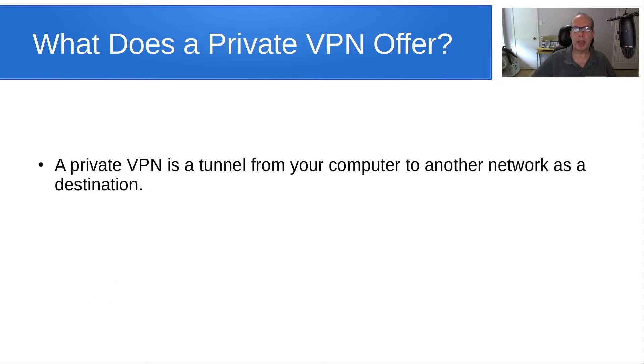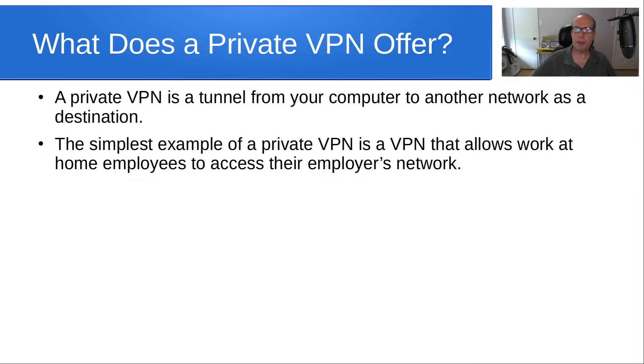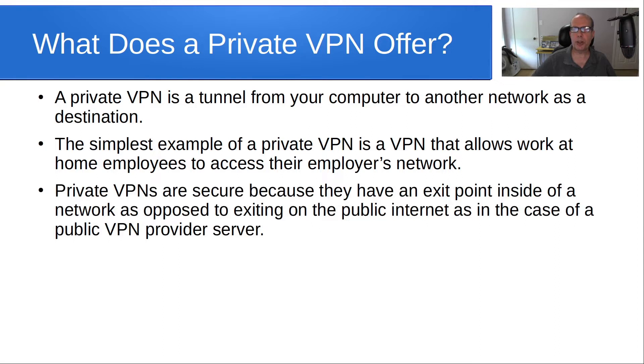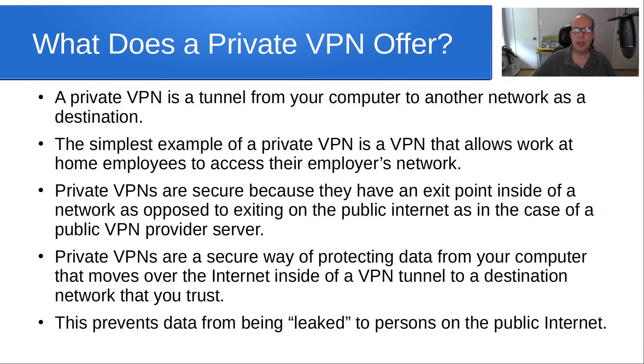A private VPN is a tunnel from your computer to another network as a destination. The simplest example is a VPN that allows work-at-home employees to access their employer's network. Private VPNs are secure because they have an exit point inside of a network, as opposed to exiting on the public internet as in the case of a public VPN provider's server. Private VPNs are a secure way of protecting data that moves over the internet inside a VPN tunnel to a destination network that you trust, preventing data from being leaked to persons on the public internet.